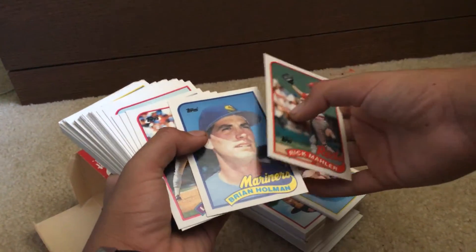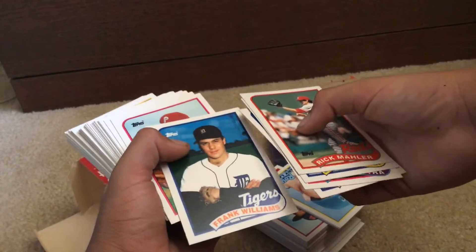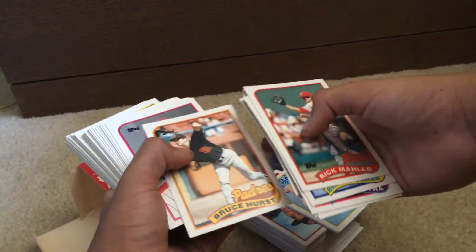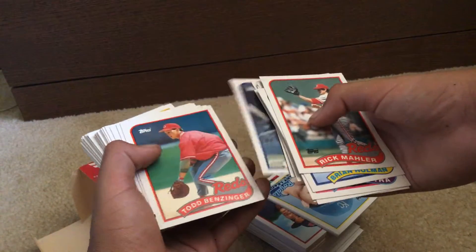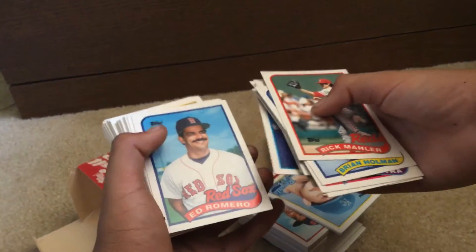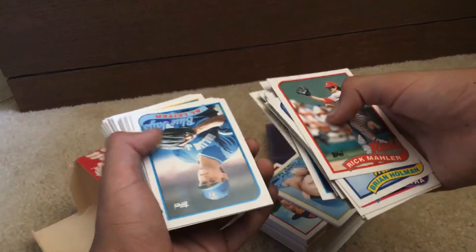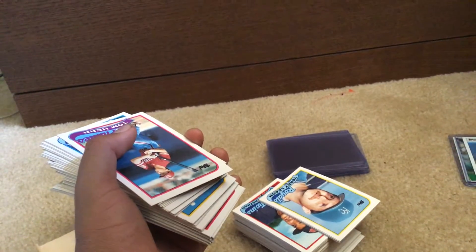Then we got Brian Holman, Len Dykstra, Gene Harris, Frank Williams, Jeff Parrott, Jeff Brantley, Mark Langston, Clay Parker, Bruce Hurst, John Kruk, Lance Parrish, Rick Schu, Todd Benzinger, Jesse Barfield, Steve Wilson, Ed Romero, Randy Kutcher, Bill Spiers, Jim Eisenreich. And I believe this is it — the Al Leiter rookie card, guys.